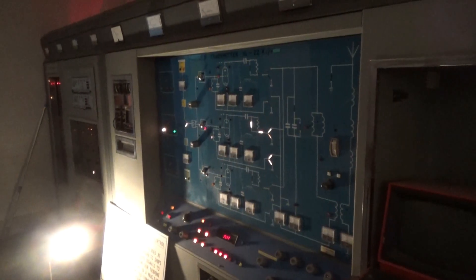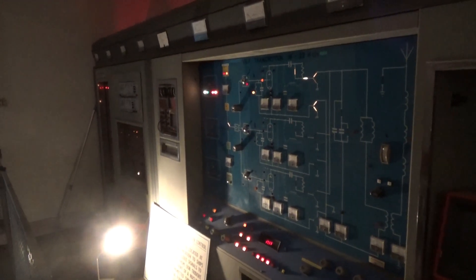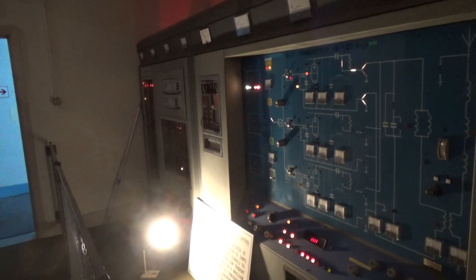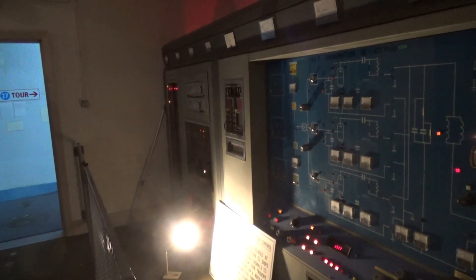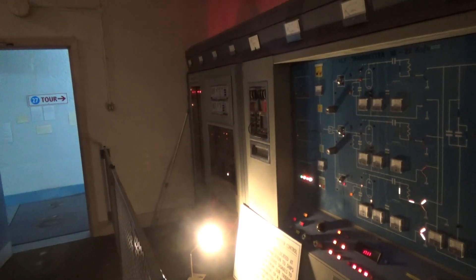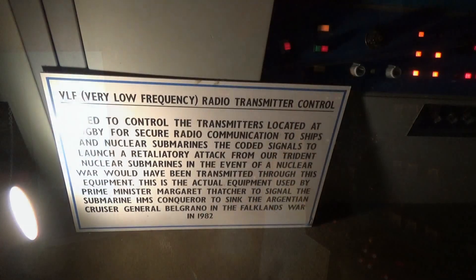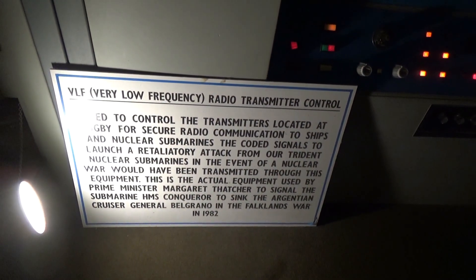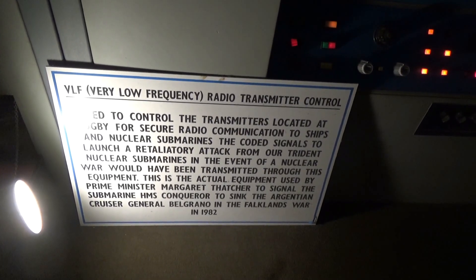My father was involved in the development of the very low frequency radio transmission system. It's such low frequency it penetrates water, so submarines didn't have to surface to pick up signals. They would use this to signal the Trident nuclear fleet to launch a counter-attack. This equipment was actually used by Margaret Thatcher to signal HMS Conqueror to sink the Belgrano.